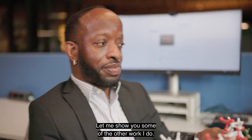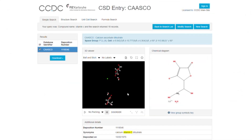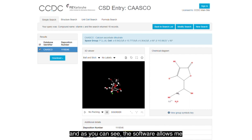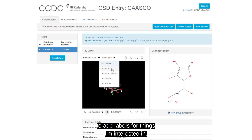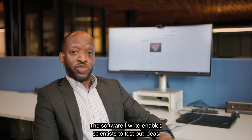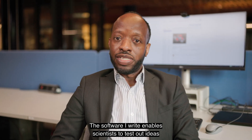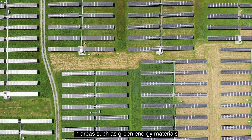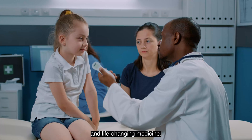Let me show you some of the other work I do. This is the molecular representation of vitamin C, and as you can see the software allows me to add labels for things I'm interested in. I can also change the view and look around the model. The software I write enables scientists to test out ideas that can make a change in our world in areas such as green energy materials and life-changing medicine.